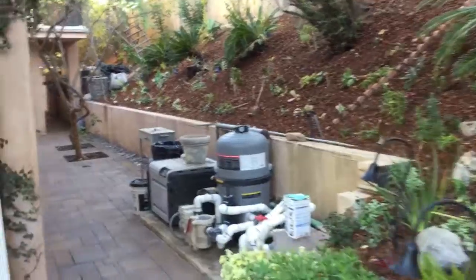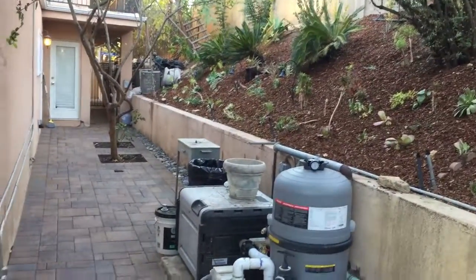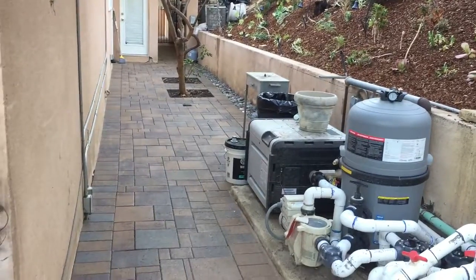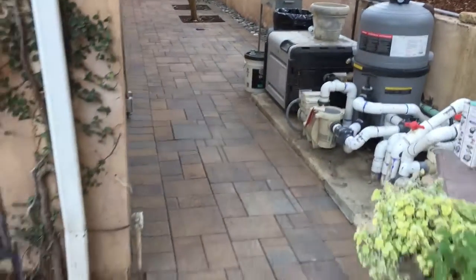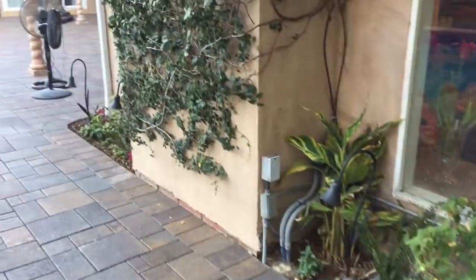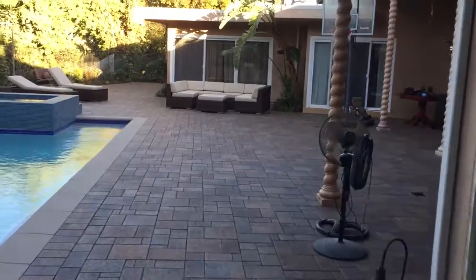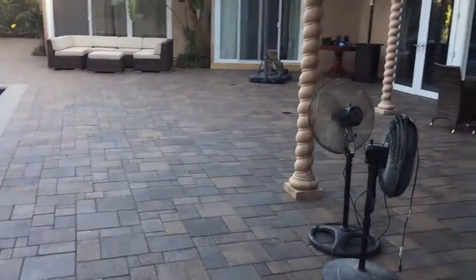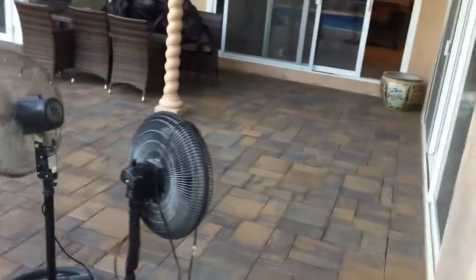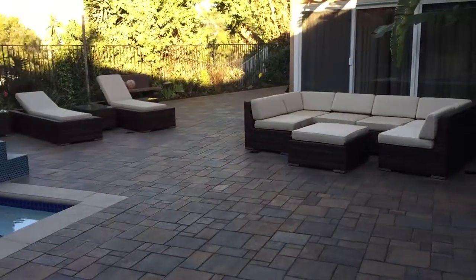We're just wrapping up this project in Encino. We've got a sun-loving stuffy light over here. Our beautiful pavers are clean and sealed, our borders are all filled in with lights and happy plants — an absolutely stunningly beautiful backyard living space.